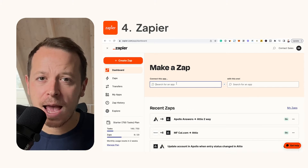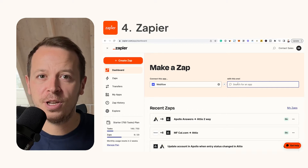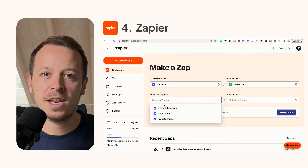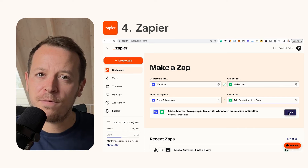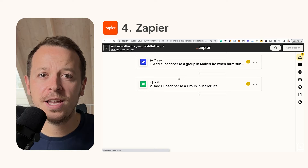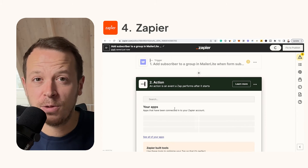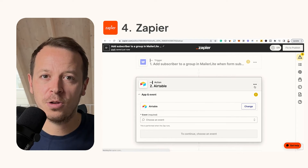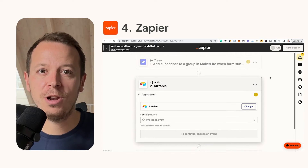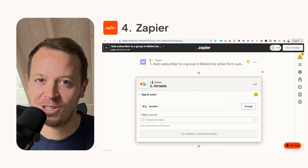Number four: Zapier — absolute game changer. You're working with different tools like Webflow, Notion, Airtable, and you want to connect all of them because information needs to travel from one tool to another. Zapier helps you as a non-developer to connect these tools in a few simple steps. You don't need a developer anymore — you can connect the APIs of different tools so your entire tool stack communicates with each other.